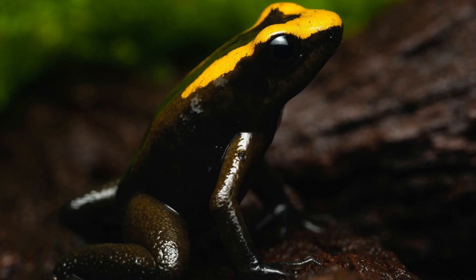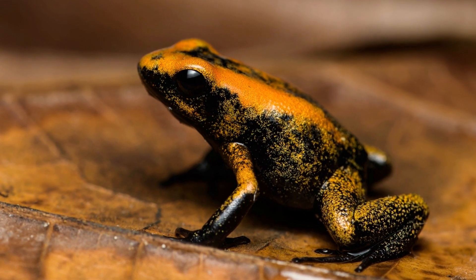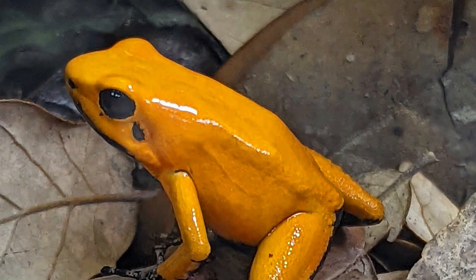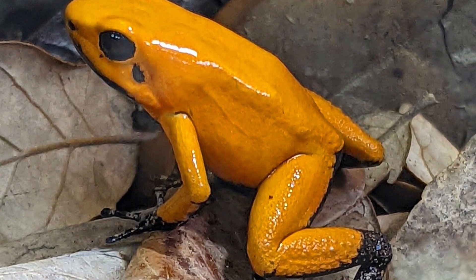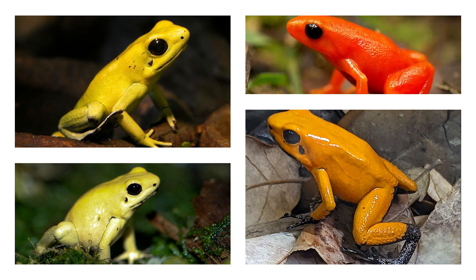What's fascinating is that the golden poison frog comes in four main colour varieties: yellow, mint green, orange, and orange blackfoot. These diverse hues serve as aposematic colouration, warning predators of their potent toxicity.